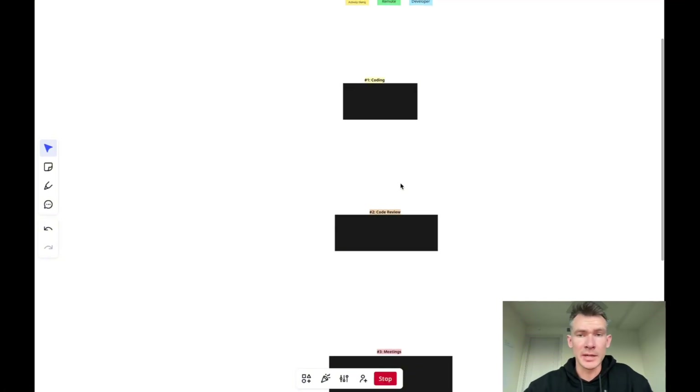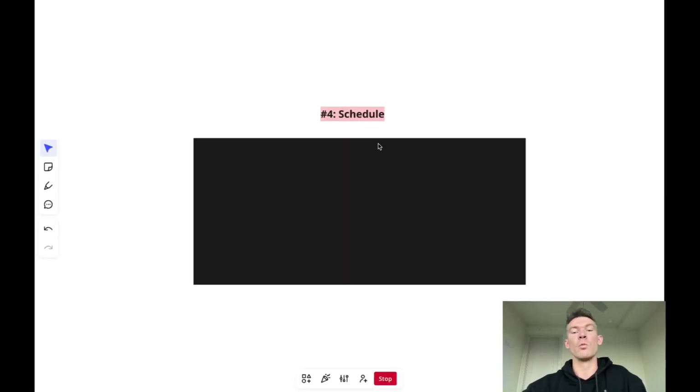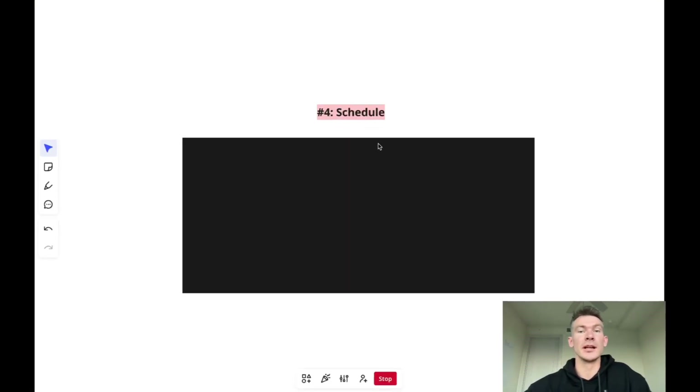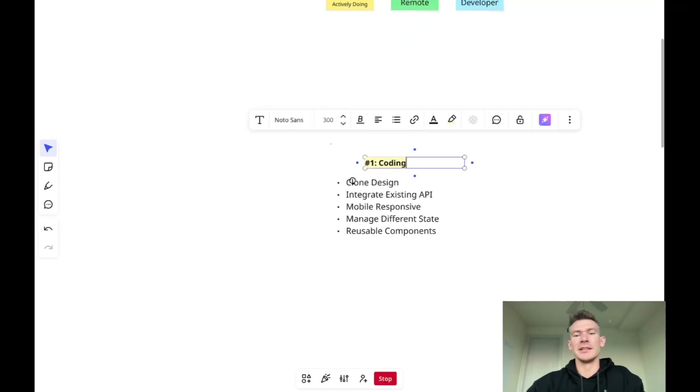This video is going to have a few parts. First, three parts: the coding — the actual work itself — the code reviews, and the meetings. These are the three fundamentals of what you'll actually be doing. Then I'll talk about what an average schedule might look like as an entry-level, intern-level, or mid-level developer, so you can know whether or not this is for you.